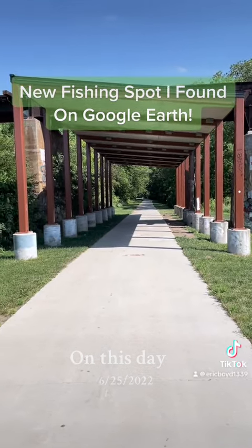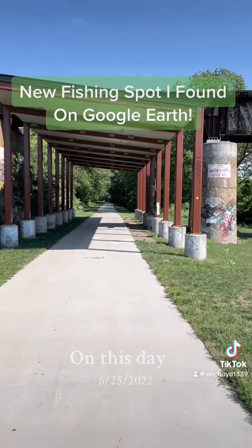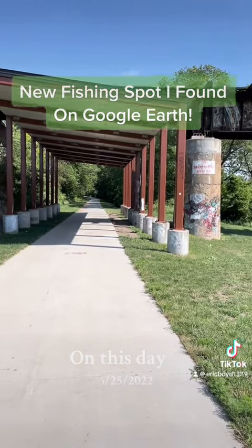Check out this fishing place I found on Google Maps, Google Earth. I was on Google Earth for about an hour and a half looking for new fishing spots.